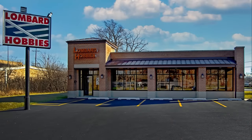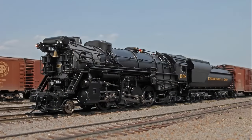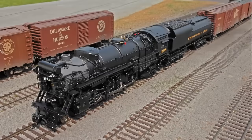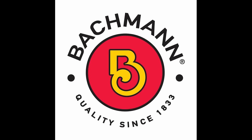All the products seen on this episode of What's Neat are available from Lombard Hobbies in Lombard, Illinois or order online at lombardhobby.com. And by Broadway Limited Imports, the cutting edge leader in model trains at broadway-limited.com. Bachmann Trains — now that's the way to run a railroad at bachmanntrains.com.